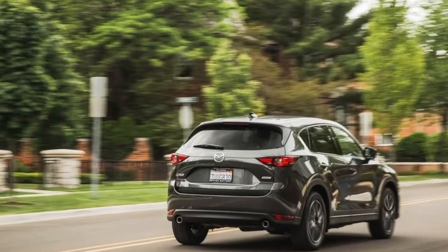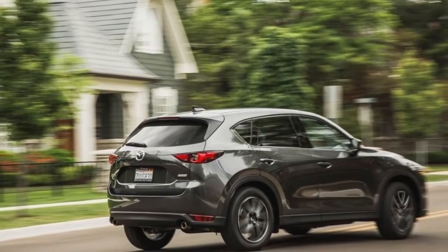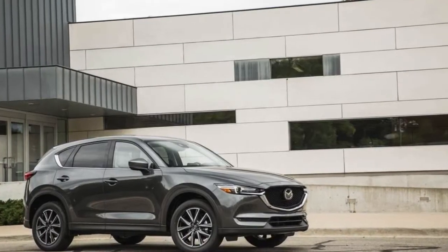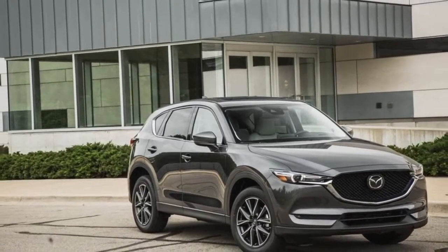At cruising speeds, the engine shuts off two of its four cylinders to increase efficiency. While it's a common feature overall, Mazda says it's the only automaker in North America to employ cylinder deactivation on a four-cylinder. The updated Mazda 6 also receives this technology.